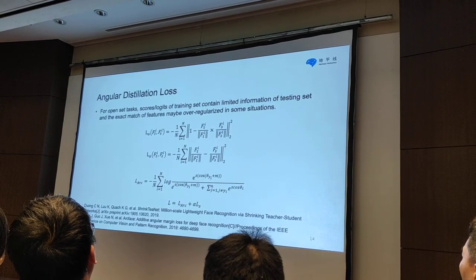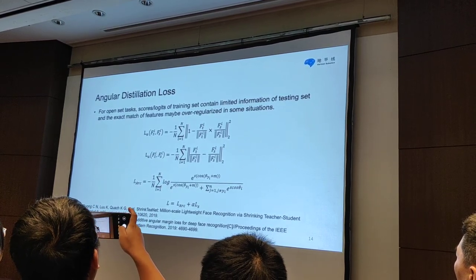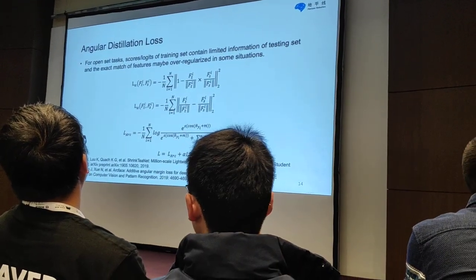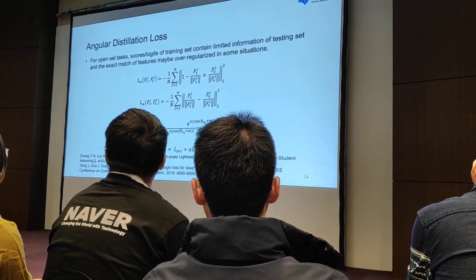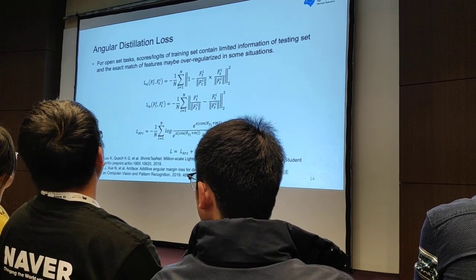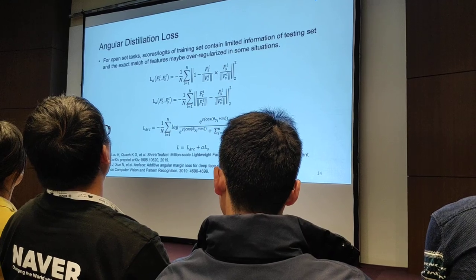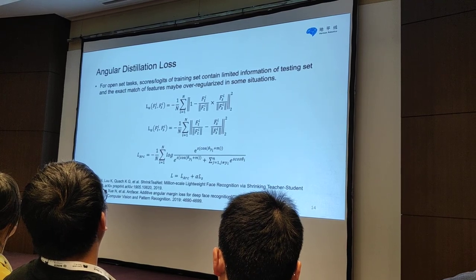Let's talk about the losses we use. For open-set scenarios, the logits of training sets contain limited information about test sets, and exact matching of features may be over-regularized in some situations. So known features have been taken as supervision via distillation loss, which is able to enhance the generalization ability of models. We use the equivalent version of angular distillation loss, which is more convenient to implement. We employ ArcFace loss as the classification loss. The overall loss is composed of ArcFace loss and angular distillation loss. The alpha we use in the experiment is 7.